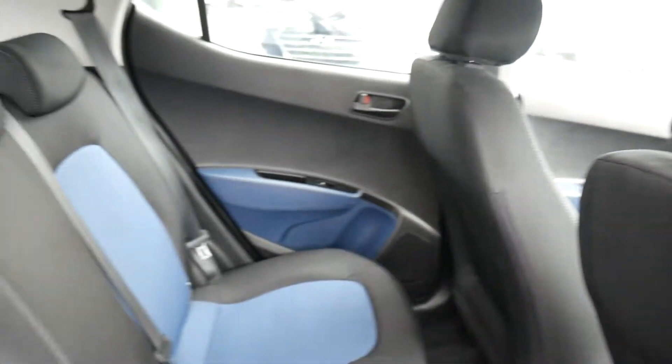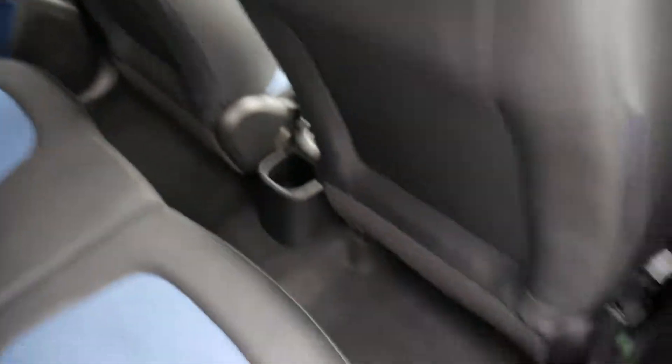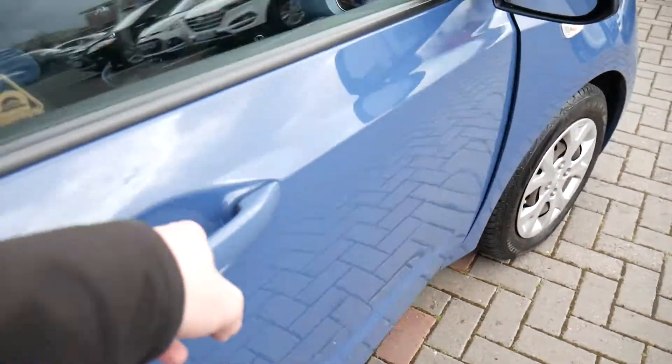Moving into the rear, as you can see it's very roomy indeed — loads of leg and headroom. There are three full seatbelts across the back, isofix fittings on the two outer seats, a nice two-tone upholstery throughout, and electric windows in the rear.